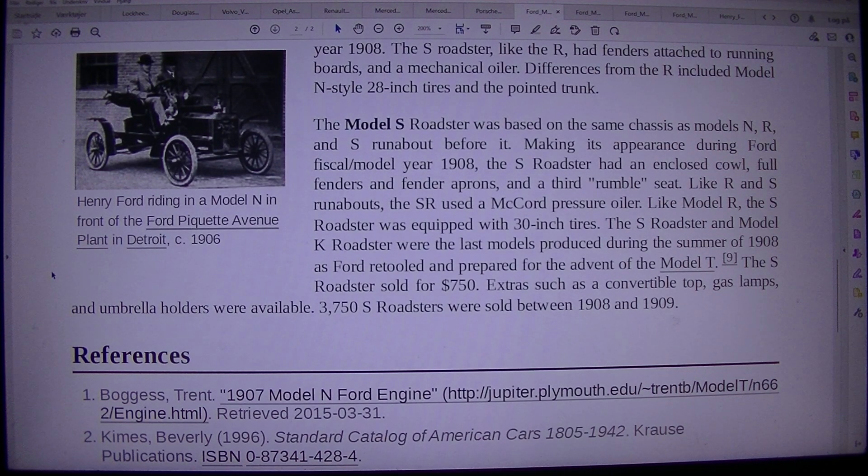The S roadster, like the R, had fenders attached to running boards and a mechanical oiler. Differences from the R included 28-inch tires and a pointed trunk. The Model S roadster was based on the same chassis as Models N, R, and S runabout before it. Making its appearance during Ford fiscal/model year 1908, the S roadster had an enclosed cowl, full fenders and fender aprons, and a third rumble seat. Like R and S runabouts, the S roadster used a McCord pressure oiler. Like Model R, the S roadster was equipped with 30-inch tires.